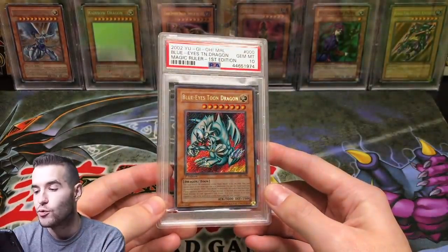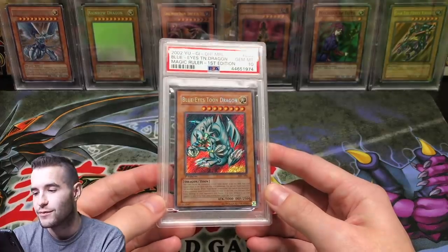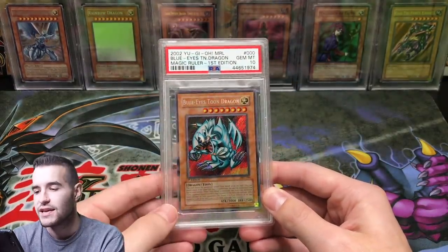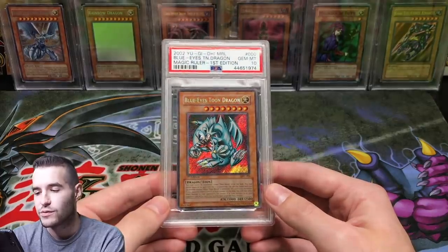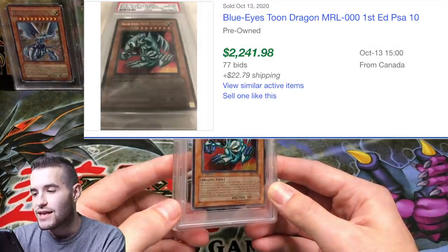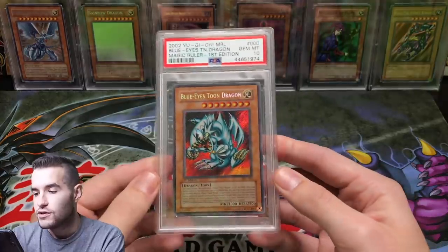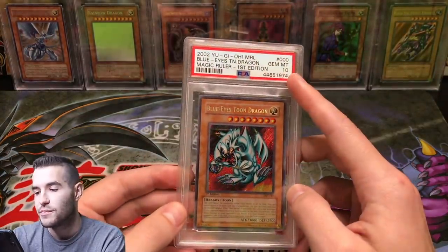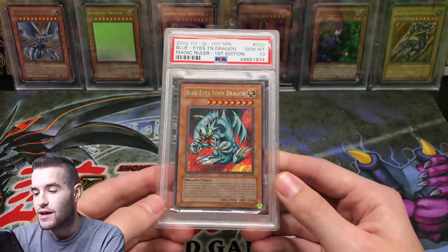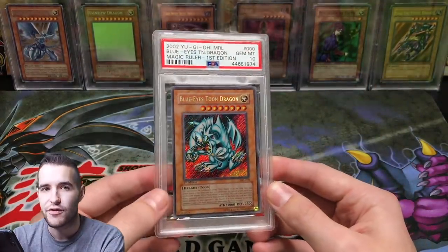My seventh most valuable card is Blue Eyes Toon Dragon, a Secret Rare from Magic Ruler. For a long time, this card was worth $300 or less in a PSA 10, because there were so many Magic Ruler boxes from around 2017 to 2018 — Blue Eyes Toon Dragons were everywhere. But a recent auction went for $2,200, so even this one, which originally wasn't super hyped up, has gotten pretty expensive. It is gem mint 10. I actually pulled this one in a Magic Ruler box opening.